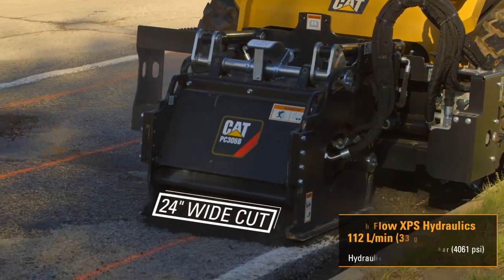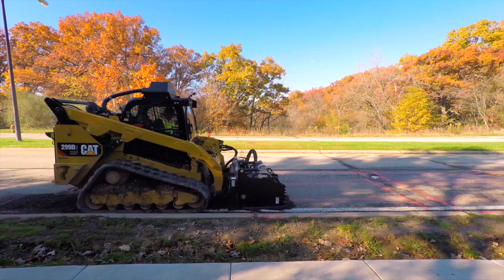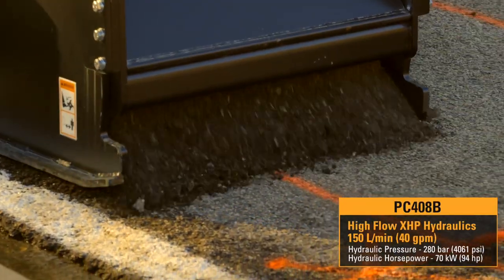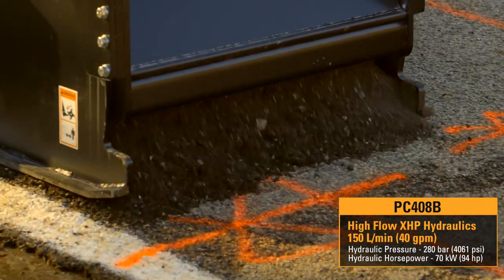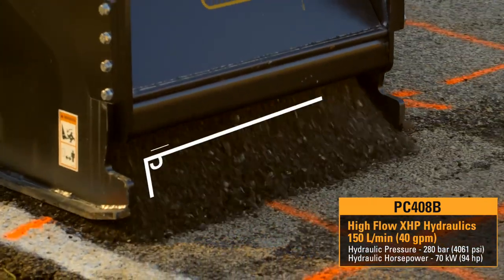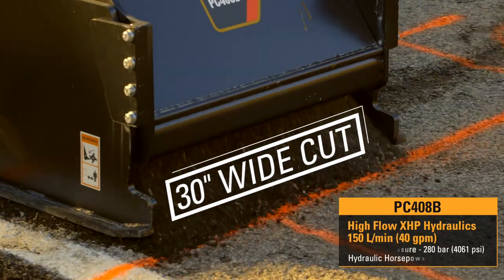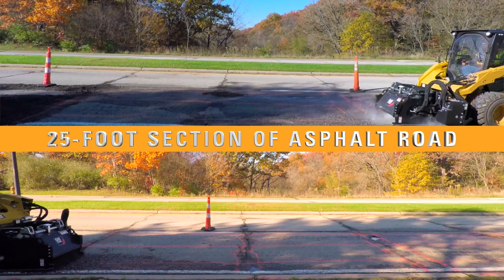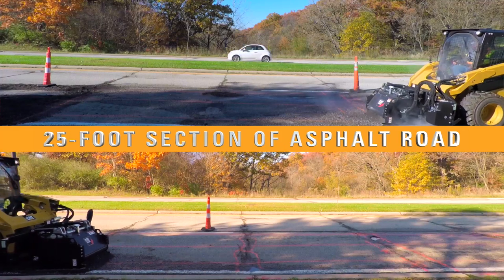A 299D2 XHP machine was used to power the PC408B, running high-flow XHP hydraulics for a 30-inch wide cut. Both machines were lined up on the same road, cutting two inches deep for an overlay of asphalt.